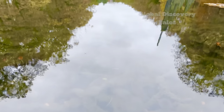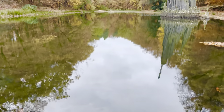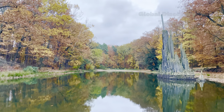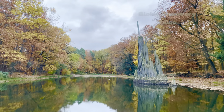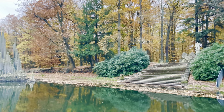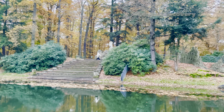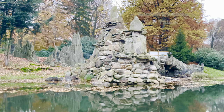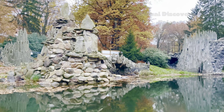As we wrap up our adventure, let's reflect on these profound words: I hope I can be the autumn leaf who looked at the sky and lived. And when it was time to leave, gracefully it knew life was a gift. May this sentiment linger with us, reminding us to cherish every moment as a precious gift in our journey.